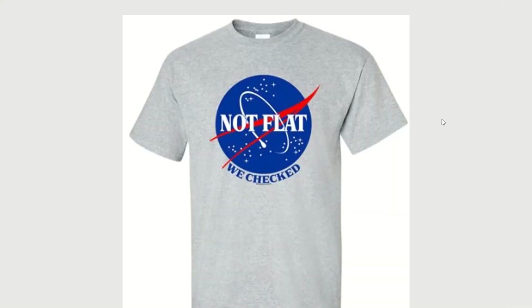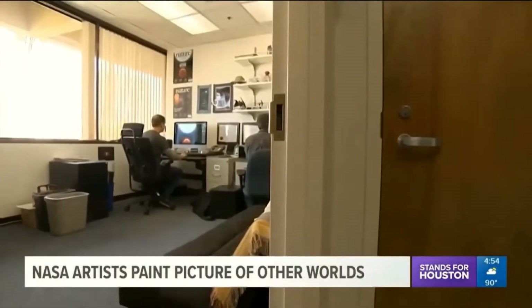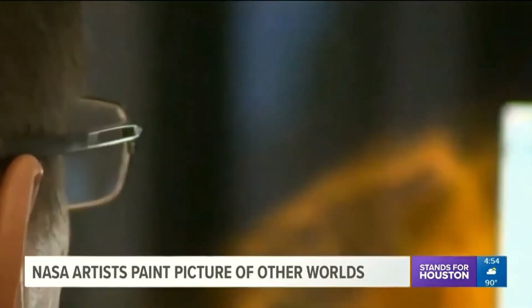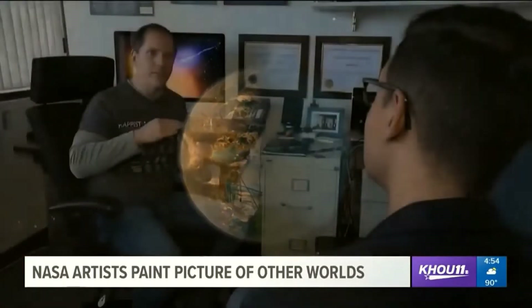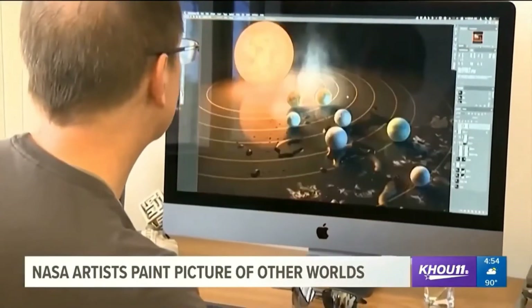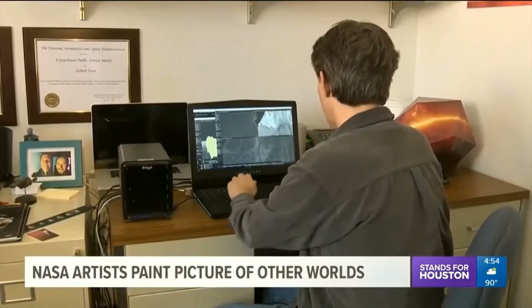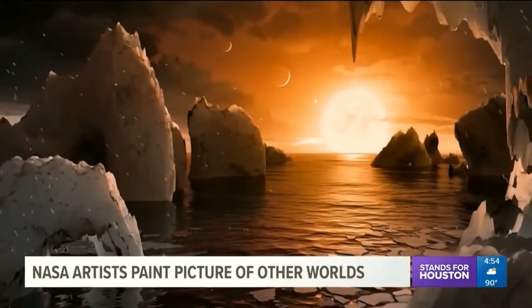I had this whole script mapped out but instead I'm just going to play a few videos and let you decide for yourself. This is about space art in the galaxy. In a small bright office, working side by side, Robert Hurt and Tim Pile bring the universe to life. What they're doing does have real science underlying it — Robert is an astrophysicist turned artist, Tim once a Hollywood animator is now a planet illustrator.